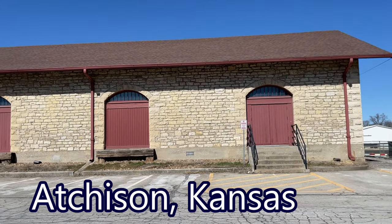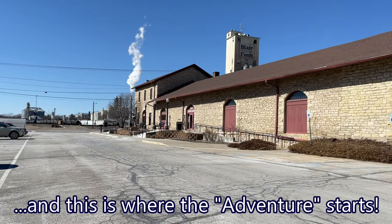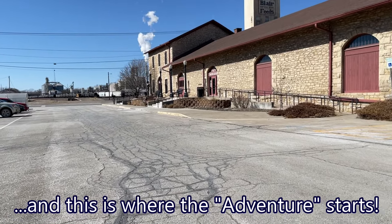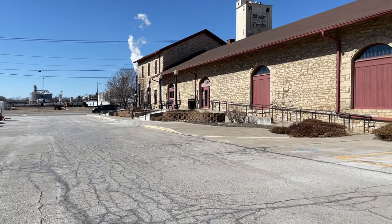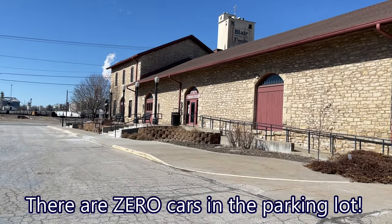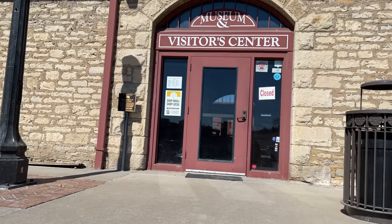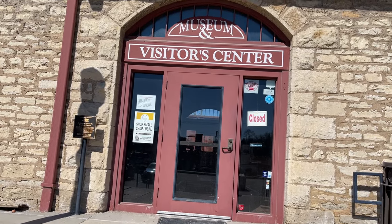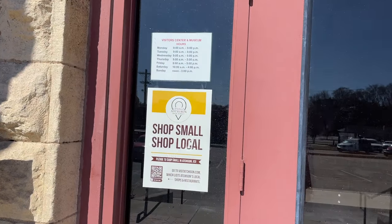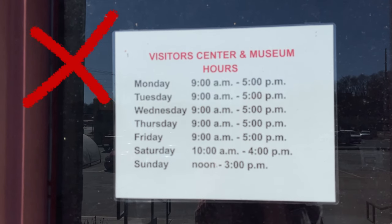This is the old depot. This is where the Chamber of Commerce is, and they have a visitor center and museum. The website says it opens at noon today and it's one o'clock, so let's see if they're open. Not looking good. It's Sunday, it's one o'clock, and they're not open.